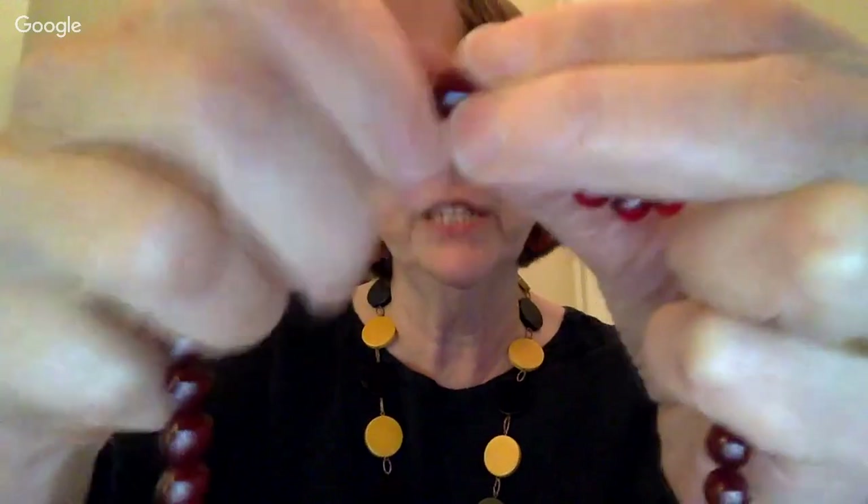I want to show you the back. You can see that the finding — the clasp and the catch — they're embedded in the plastic. Vintage Bakelite pins will always be embedded in the plastic that way. They won't be glued on. If you see something with a pin back that's glued on, that's usually because somebody put together pieces of Bakelite and made a pin. But a pin that was an original vintage piece of Bakelite would have a sunken piece like that. That's how you know it's actually vintage.